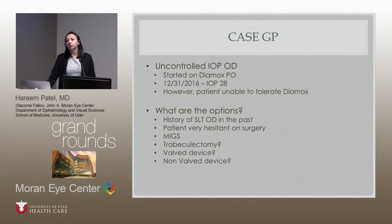So what are the surgical options? Starting with the least invasive: could we do a MIGS surgery? He is pseudophakic, but would an iStent or trabecular meshwork surgery really get his pressure down enough from how high it is? Should we do a trabeculectomy? Should we do a tube — either a valve device or a non-valve device?